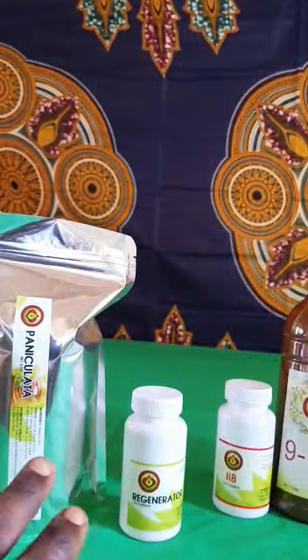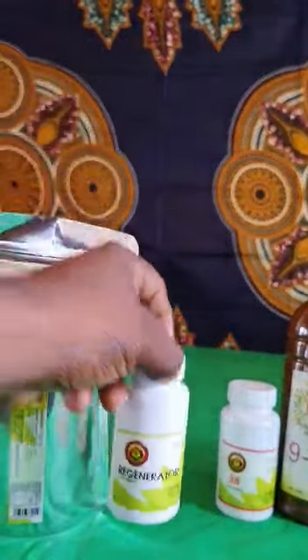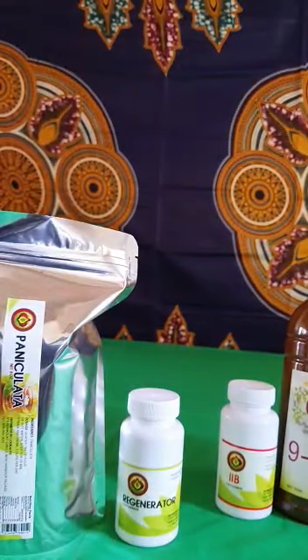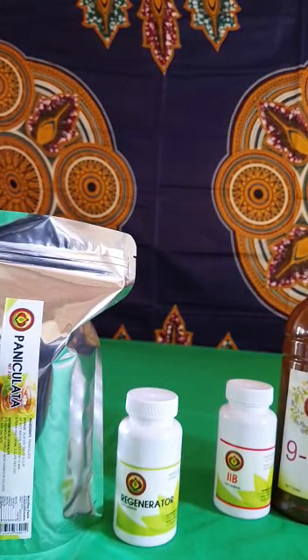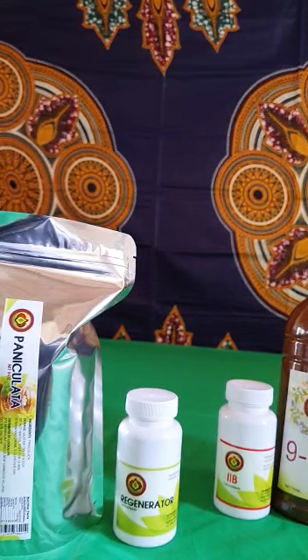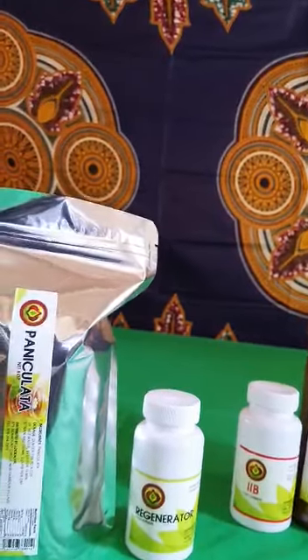And this deals with all types of virus. These two have similarities — the regenerator and the panicolata. They have similarities. Why? They deal with syphilis, gonorrhea, herpes, AIDS, HIV, chlamydia, STI, human papilloma virus, hepatitis, cirrhosis, jaundice. Anything to do with liver damage, these two aid in that field.